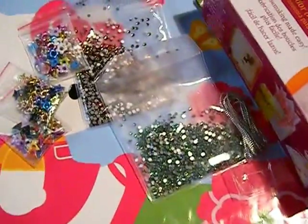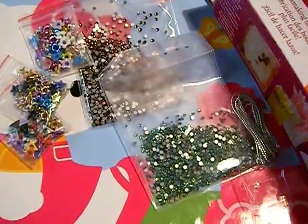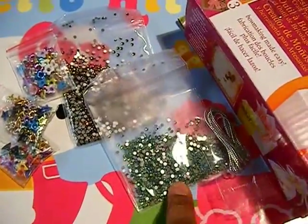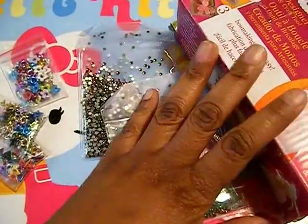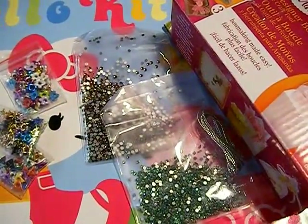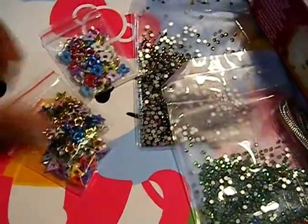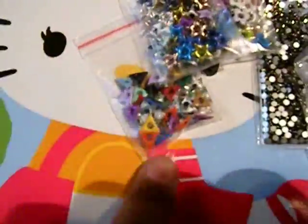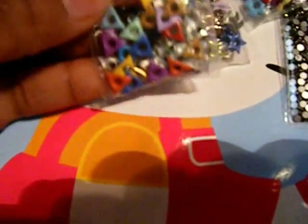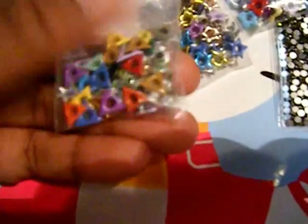Hi everyone, I have a small nail goodie haul today. These two things — well, three things — just came to my doorstep like two minutes ago, and these came in the mail yesterday. These over here are eyelets and I think they're 25 in a bag. I got these from eBay — these are triangle eyelets.